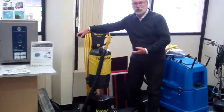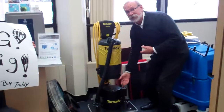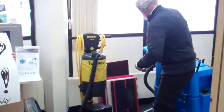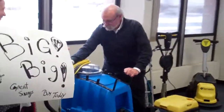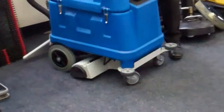Here we have a Tornado machine. It's called a square machine, but it's not square — it's rectangle. So we have a Tornado rectangle machine that is on our demo list for sale. Over here, we have a Nayscare carpet extractor. It's huge. It hasn't even been used, but it's at a demo price.